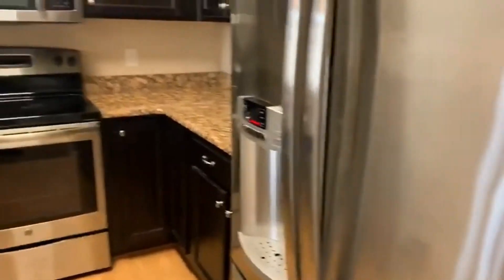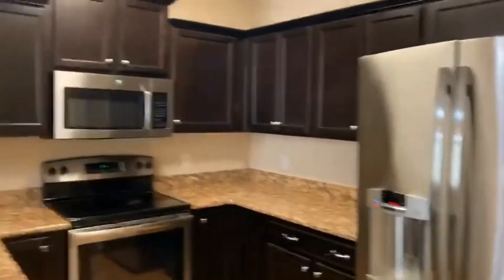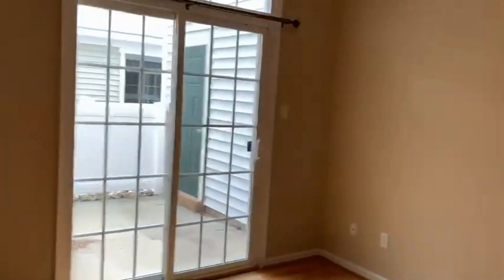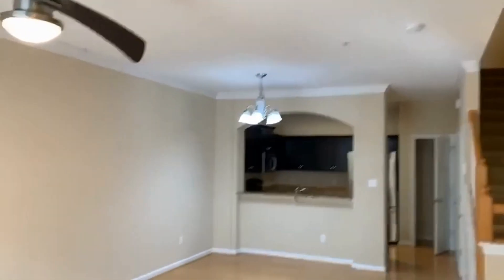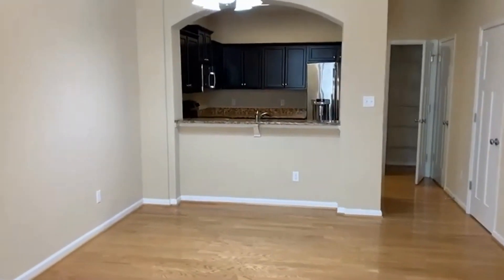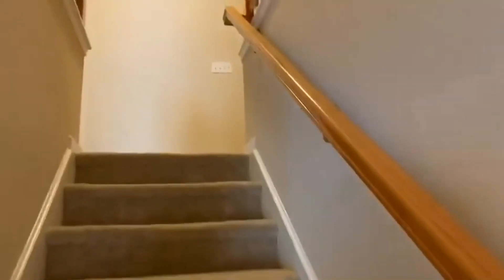The half bath is right off the kitchen, and there is also a pantry in the kitchen with lots of storage space. That brings us back out to the living room — a huge space with enough room for bar stools at the kitchen counter, a dining room table, and a very pretty banister leading up the stairs.